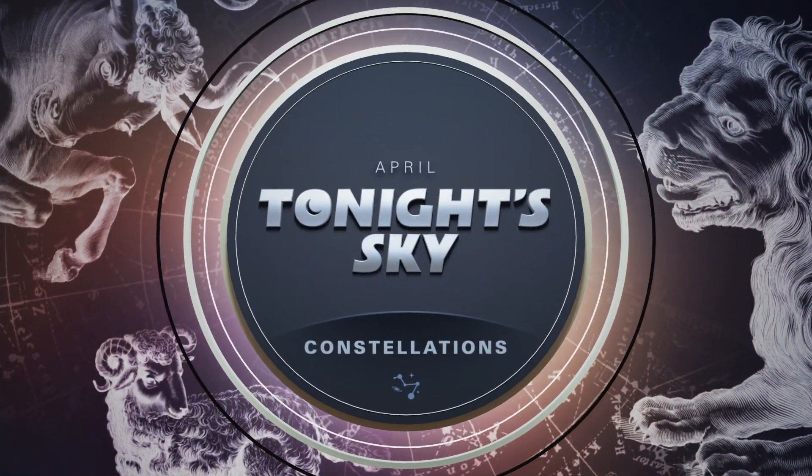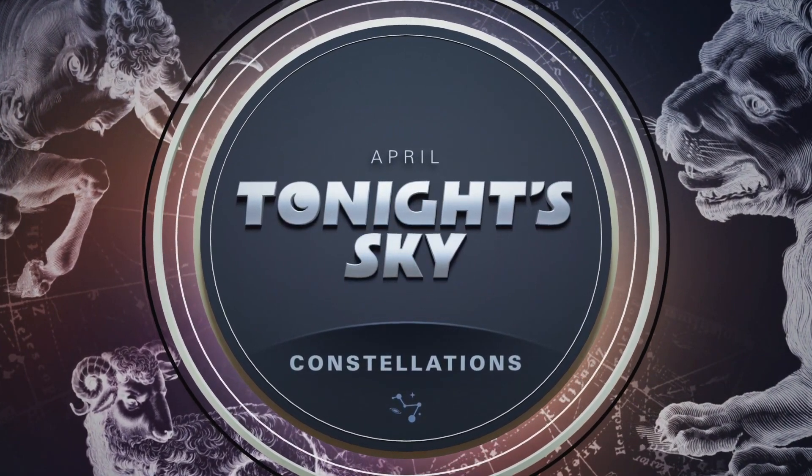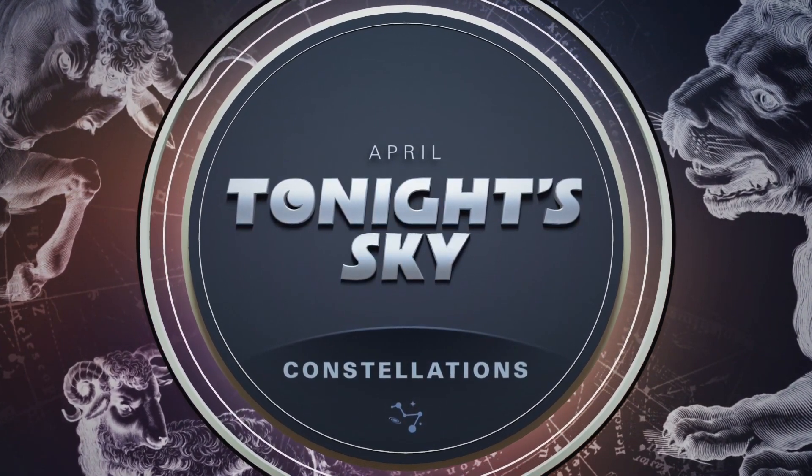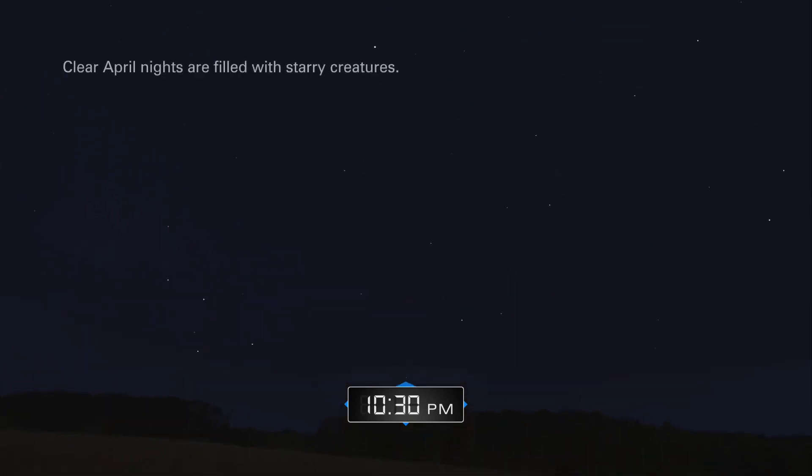April. Tonight's sky. Constellations. Clear April nights are filled with starry creatures.